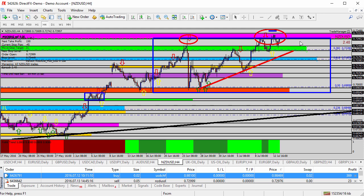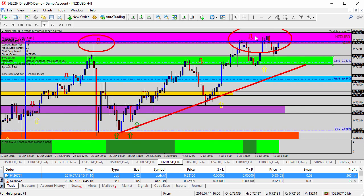On the NZD/USD, we've been studying the resistance high. Just take a look at the two ovals — the red circles at the very top of the chart — resistance here and resistance here. We've been selling this currency pair. Yesterday had an opportunity to go short on the New Zealand dollar, with profit from the pink shaded area all the way down to the green zone, about 45 to 50 pips. Moving stop losses into profit was a good idea, but it came back up and took us out.